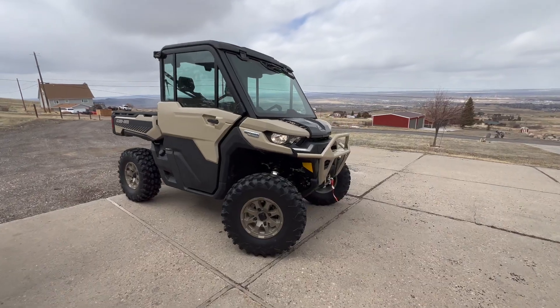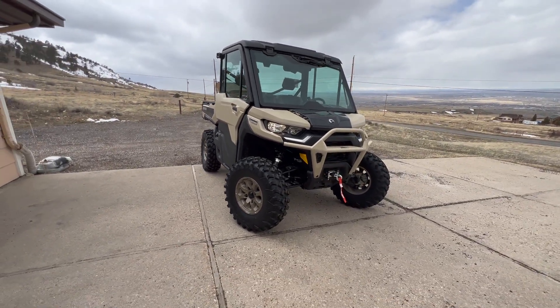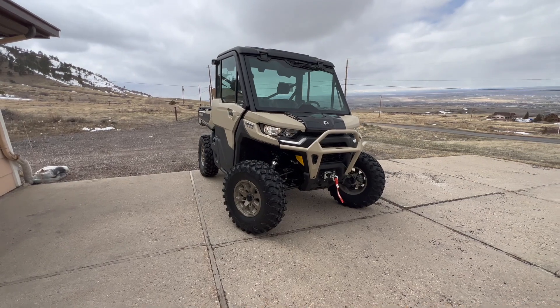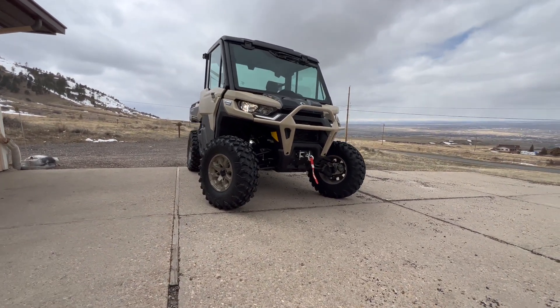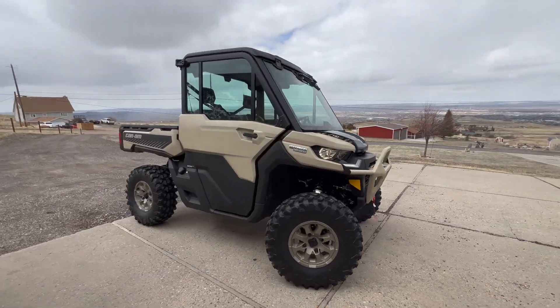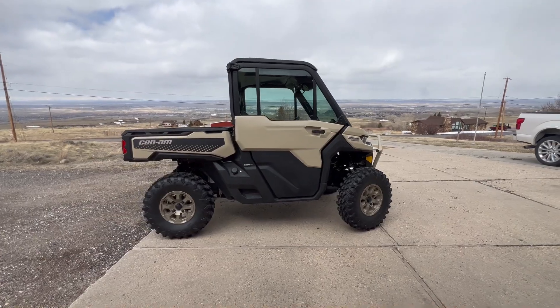It's a little breezy outside, so we'll probably take most of this conversation in the cab, but take a peek at this thing. The plow is off of it — it looks cool with the plow on, but with the plow off it is a super cool looking unit. It's a little gloomy today so that tan color looks a little darker, but I love it. This thing is great.